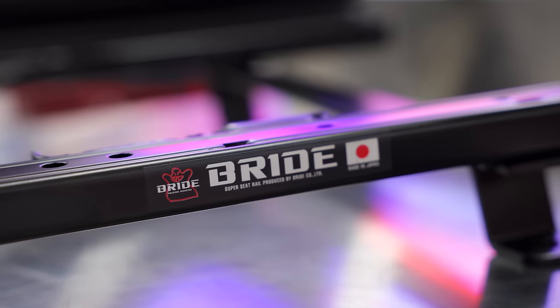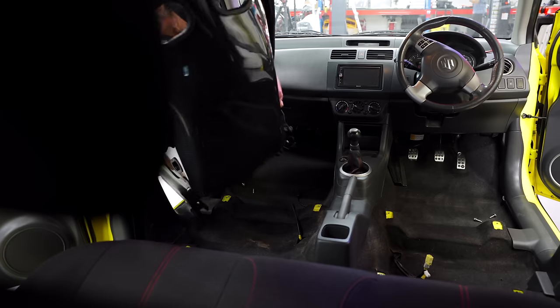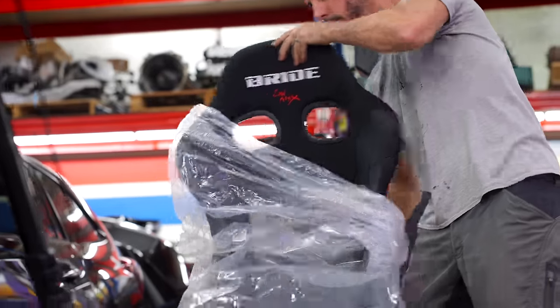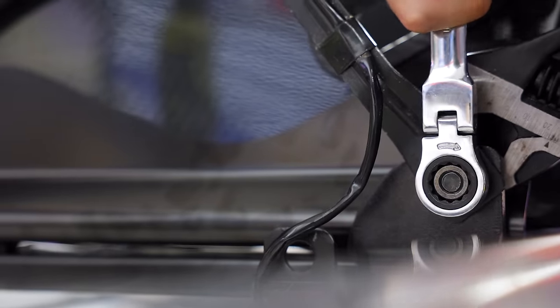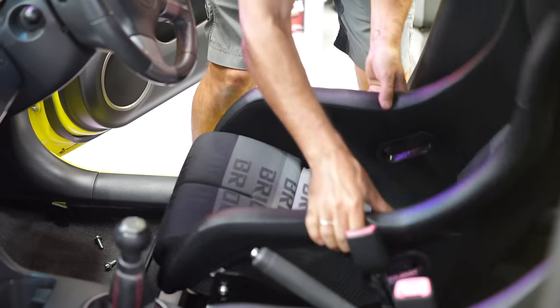To make these fit, seat rails have been custom made in Japan specifically for my car. Then it's just a matter of lego-ing it all together. The passenger seat is in and it looks absolutely incredible. Now it's time to move onto the driver's side. If you're playing around with anything to do with seats, seat belts, airbags, or other safety systems in your car, make sure you check with a qualified mechanic or engineer if you don't know what you're doing.